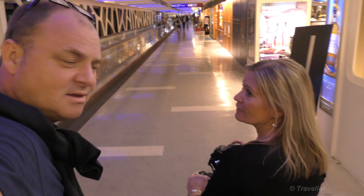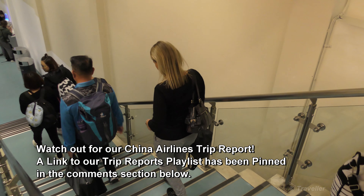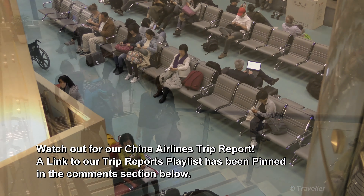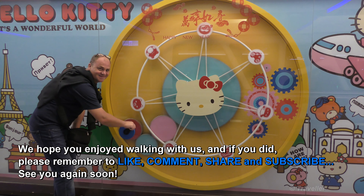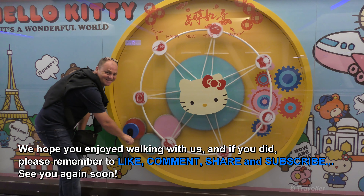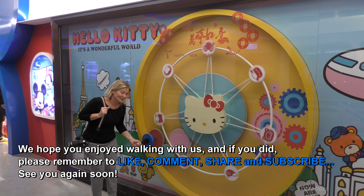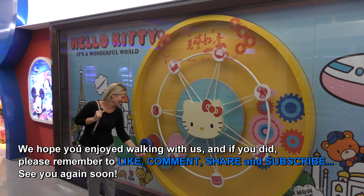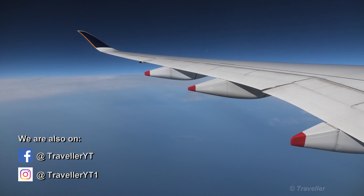There's a playful exchange between Maxi and Maro about who said goodbye first and ended the segment prematurely. After some good-natured bickering, they head down to their gate.